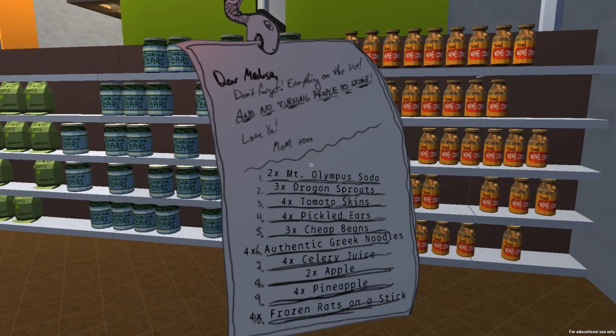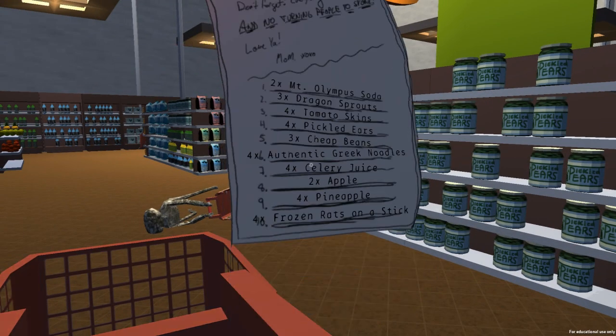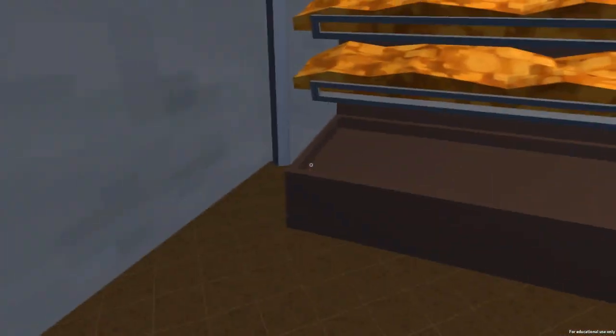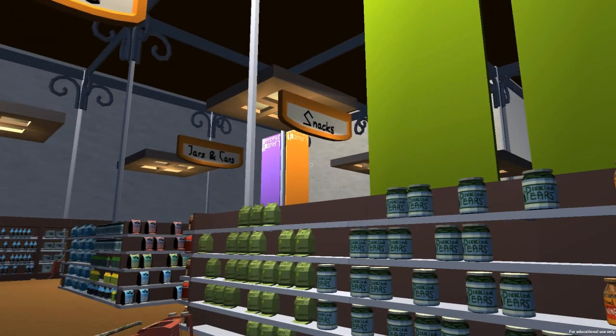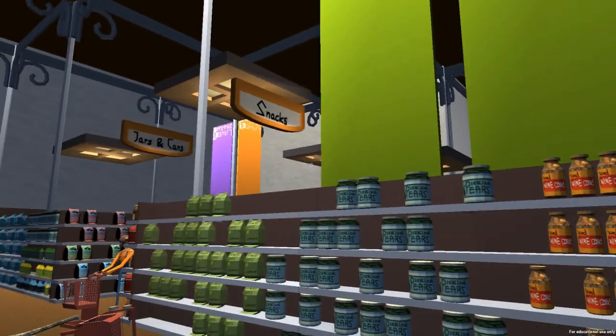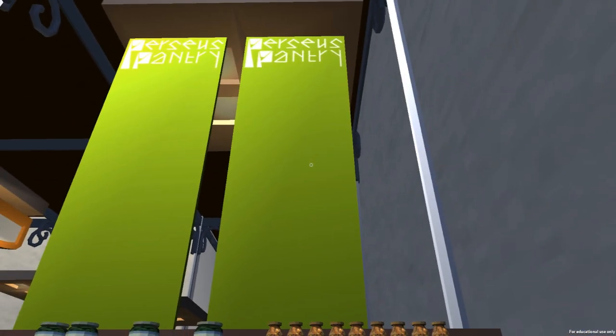The list includes: Mount Olympus Soda, Dragon Sprouts, Tomato Skins, Pickled Ears, Cheap Beans, Authentic Greek Noodles, Celery Juice, Apple, Pineapple, and Frozen Rats on a Stick. Let's separate things out here by sections. We're in the Produce section. There's going to be jars and cans over there, a bunch of things, Snacks, and then of course the checkout is over on the other side. This is the Perseus Pantry, by the way.